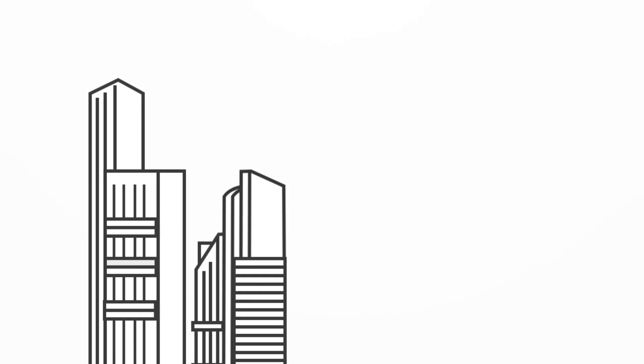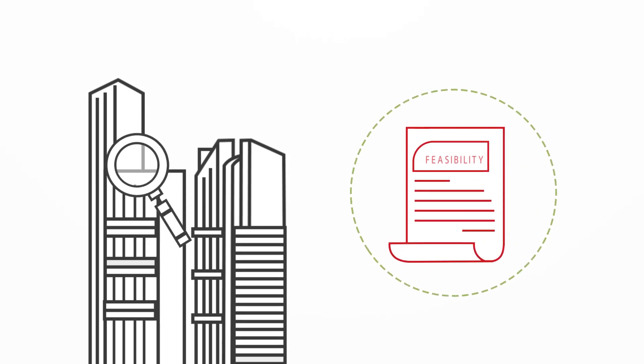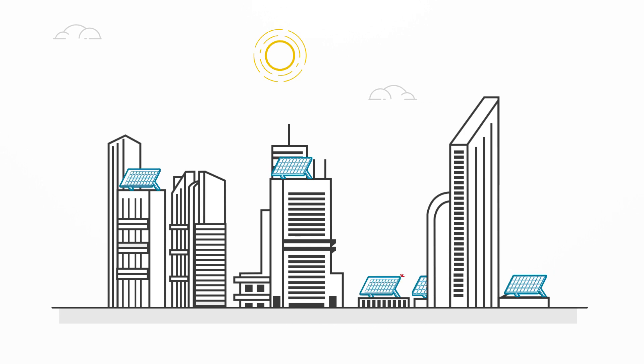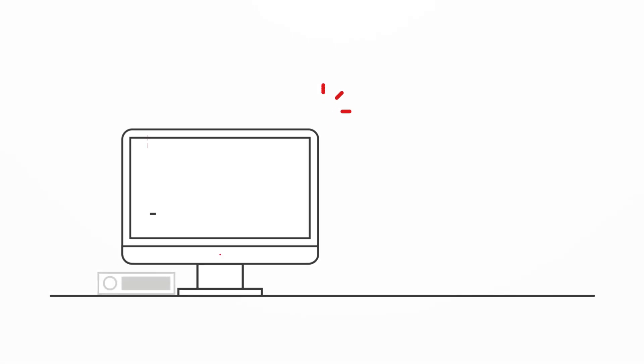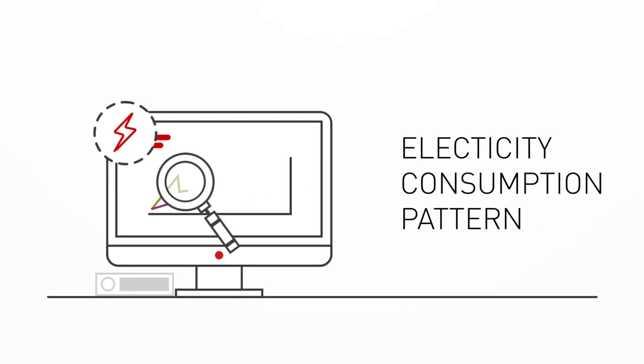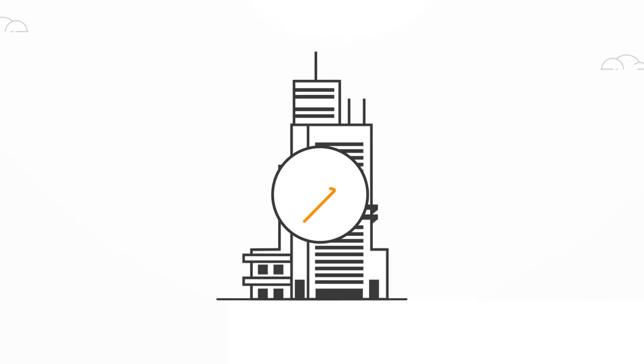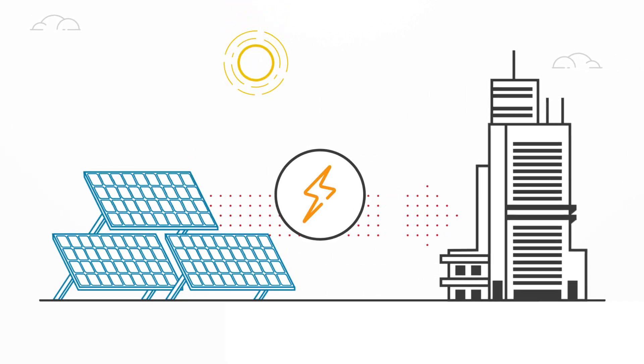Welcome to Solar Smarts. There are many companies that conduct detailed feasibility checks for the installation of a rooftop solar PV system. But first, you should do your own quick feasibility check. Before you begin, check your electricity consumption pattern. This will be a good indication of how much power you need from your solar system.